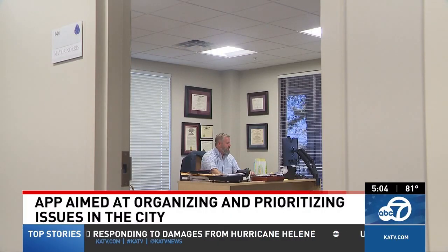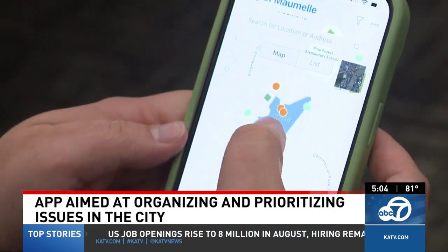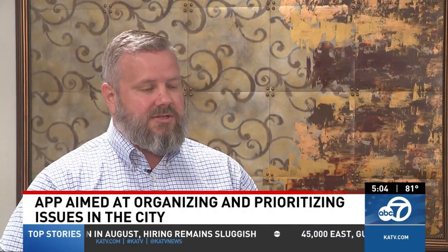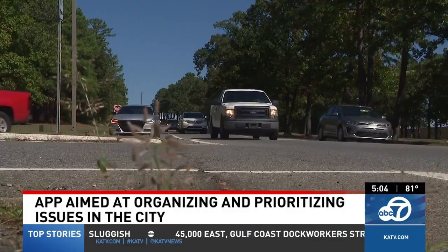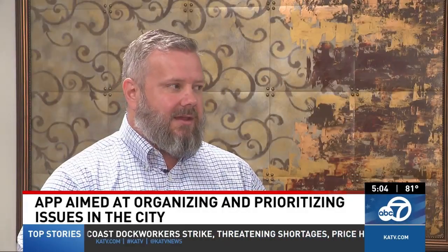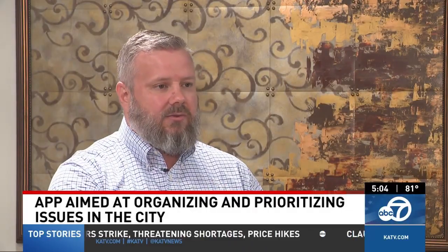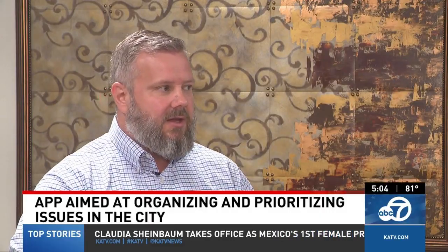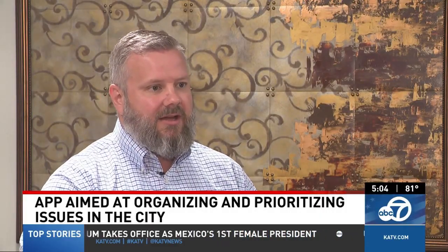Maumelle Mayor Caleb Norris says it sends those complaints straight to the right people in the city, allowing them to organize them based on priority and set a due date. A dead tree will originally go to the public works department, who will then go out and assess whether that tree needs to come down. Maybe it's a tree that's already fallen, and that due date sends reminders up to the supervisor all the way up to the mayor's office if they aren't responding in a timely enough manner.